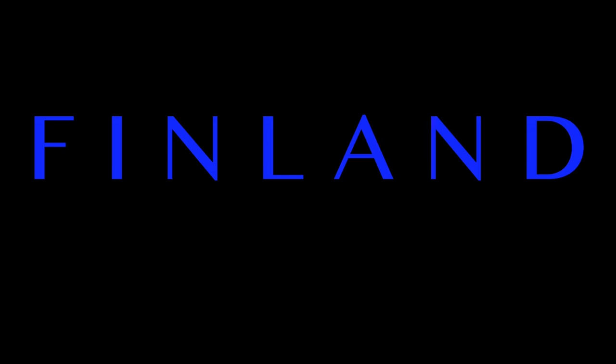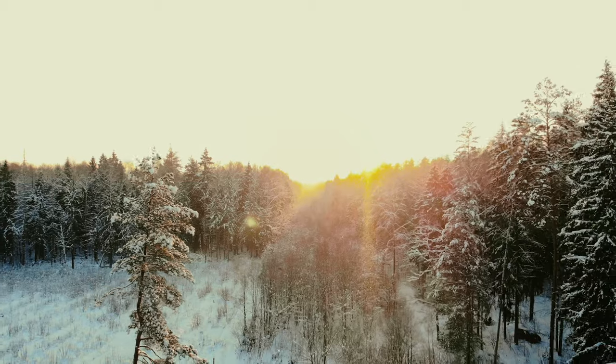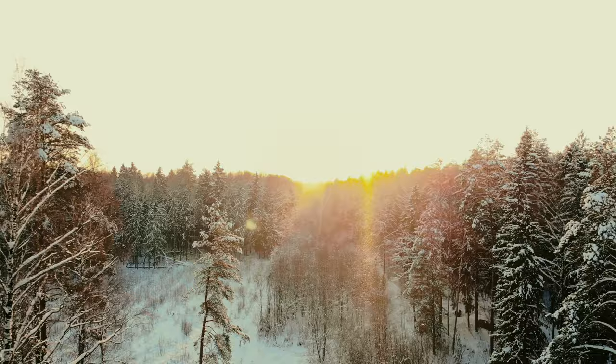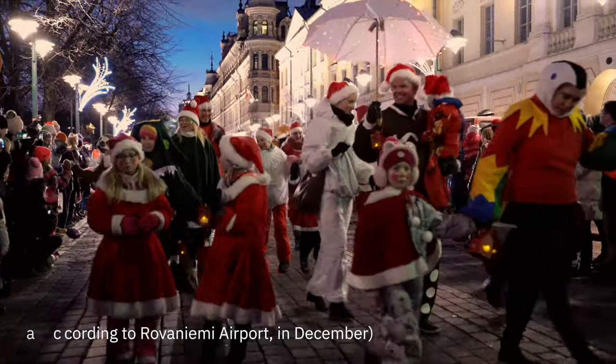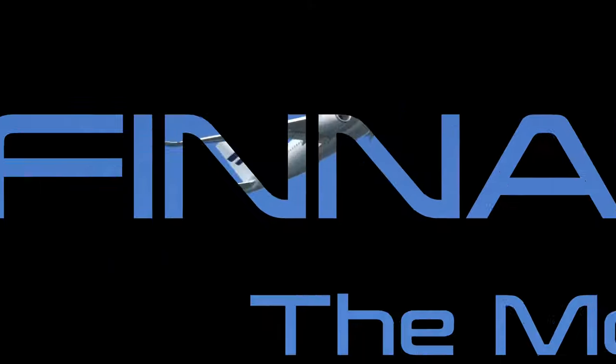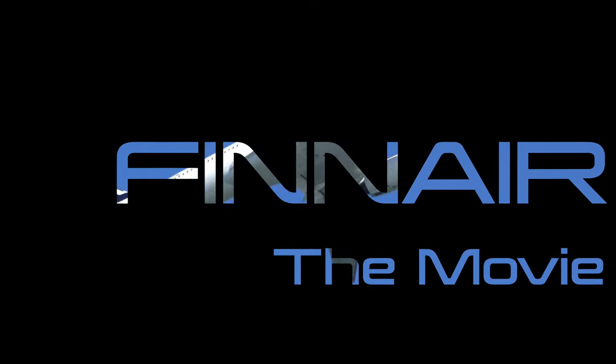Finland — it's got snow, it's got space, and it's also the home of Santa Claus. It apparently also has an excellent airline. So ladies and gentlemen, I present to you Finnair: the movie, part one. When I tell you this one-way fare cost me 600 pounds, you'd kind of expect it to be polished.